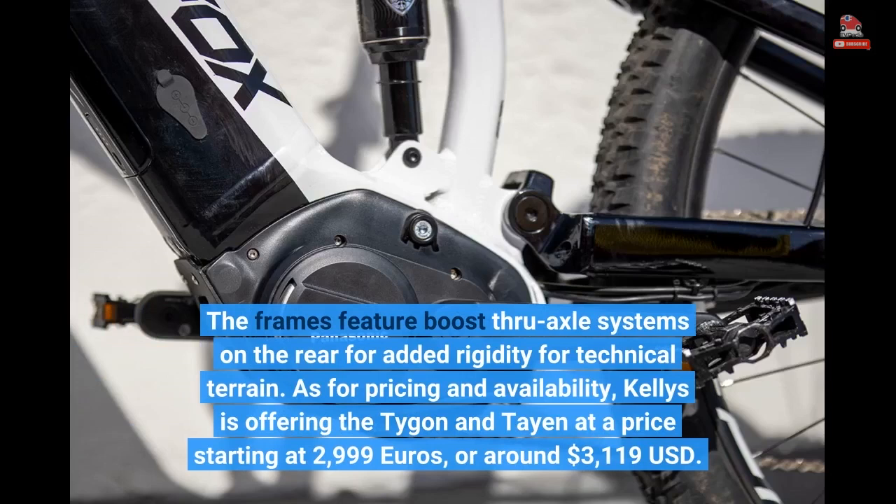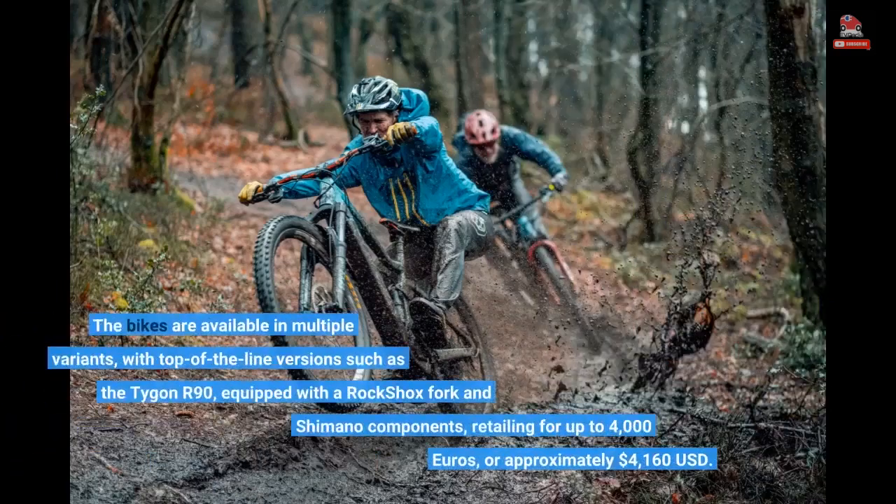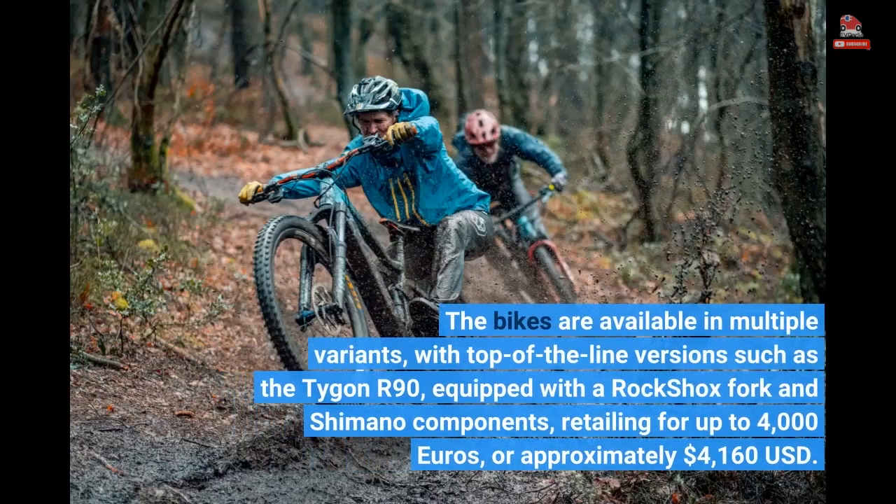As for pricing and availability, Kelly's is offering the Taygon and Tayan at a price starting at €2,999, or around US$3,119. The bikes are available in multiple variants, with top-of-the-line versions such as the Taygon R90, equipped with a RockShox fork and Shimano components, retailing for up to €4,000, or approximately US$4,160.